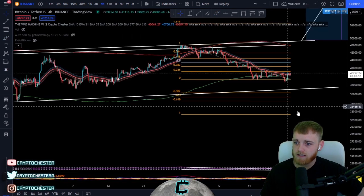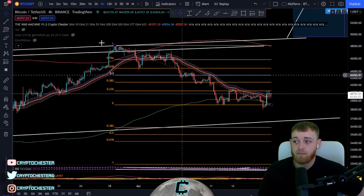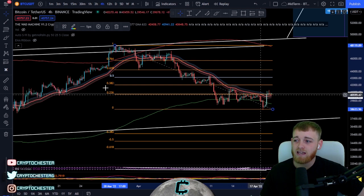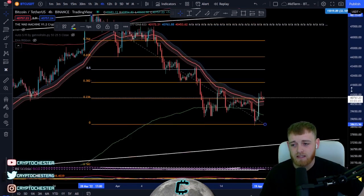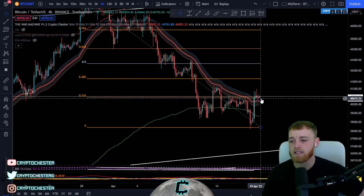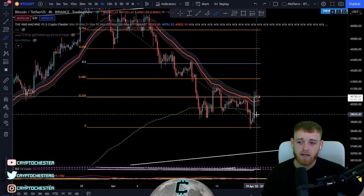Moving on to the mid-term time frame for BTC — let's talk Fibonacci. We're in a pretty strong downtrend. Our swing low is around 38,600, and we're currently sat on the 0.236 Fibonacci retracement, which is very crucial. We're testing that level right now, and if we lose it as support, I would expect us to come down a bit lower.